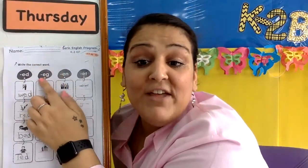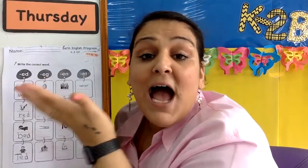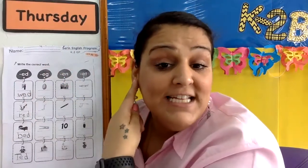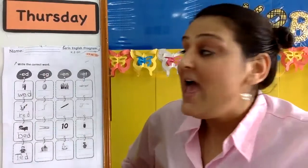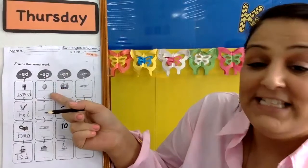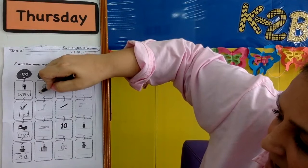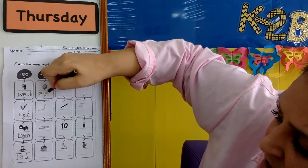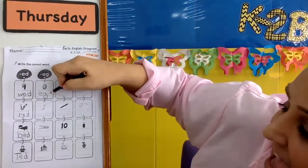Next, we have E-G. E-G. Do you remember how does E-G sound? Egg. Egg. Egg. The first one is an egg. Yeah, remember egg? This one's the silly one. E-G, and the G goes at the end.